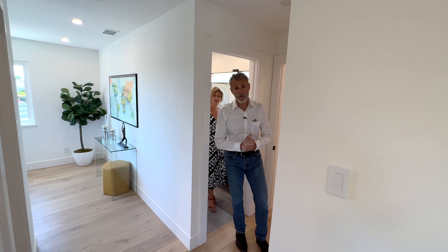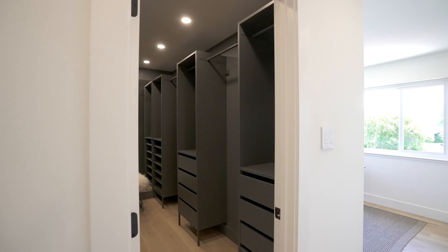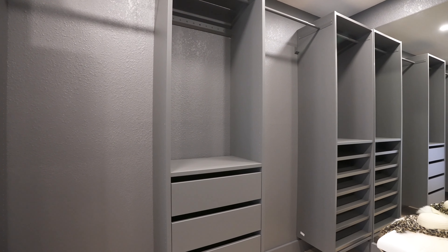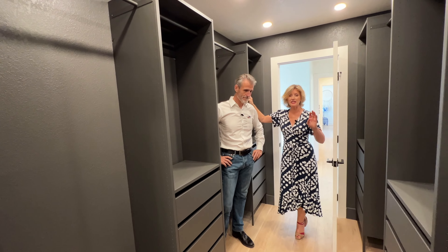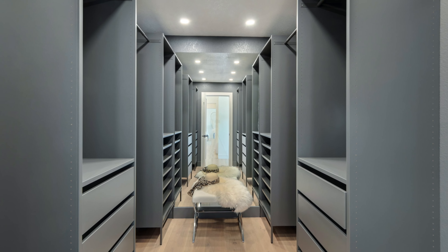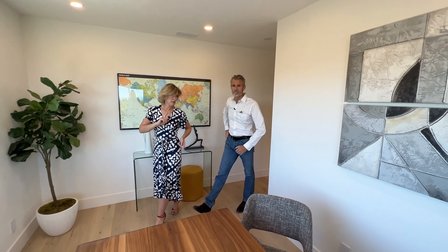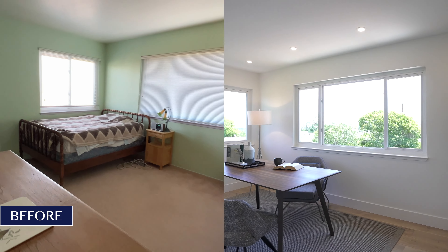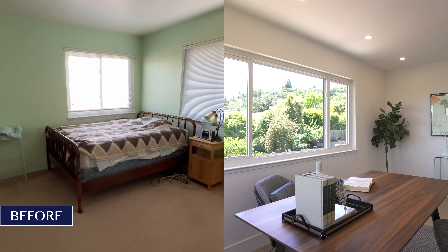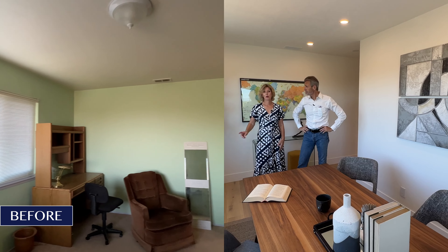Now let's go into the closet. I love a large closet — and it's not just a large closet, it is a closet that looks really designery. Same magic formula in here: lights. Looks gorgeous, and it's a fantastic space within your primary suite. Everybody needs a home office too — we have a home office here.